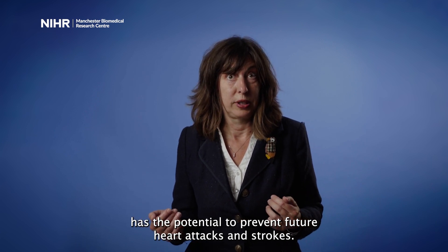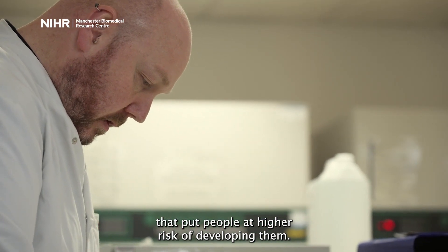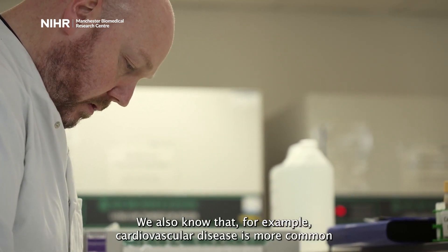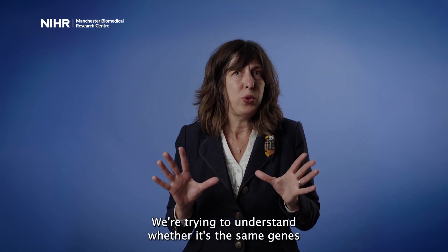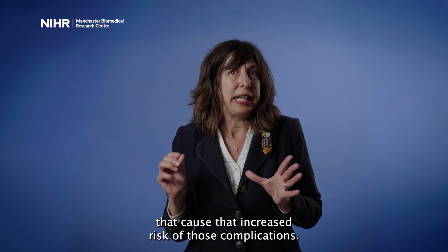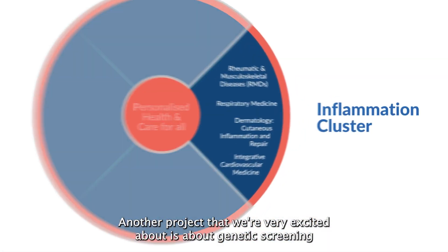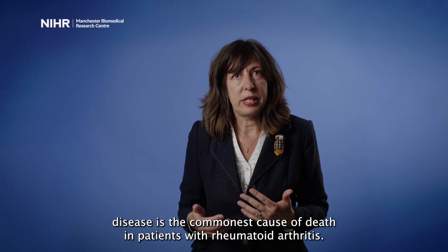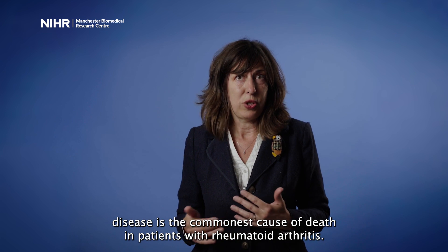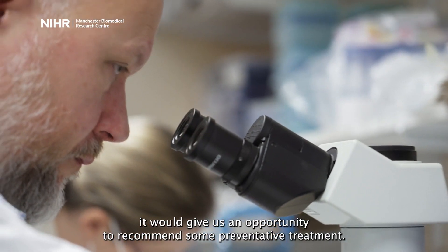That would be really important because lowering blood pressure has the potential to prevent future heart attacks and strokes. Another example of how we work closely together: we know there are genes for all these conditions that put people at higher risk of developing them. We also know that cardiovascular disease is more common in patients with certain skin conditions and musculoskeletal conditions. We're trying to understand whether it's the same genes that cause that increased risk. Another project we're very excited about is genetic screening of patients with rheumatoid arthritis, because heart disease is the commonest cause of death in patients with rheumatoid arthritis, so if we could identify those at highest risk it would give us an opportunity to recommend preventative treatment.